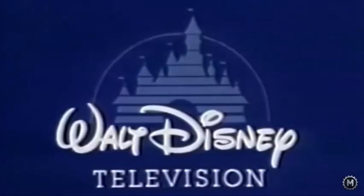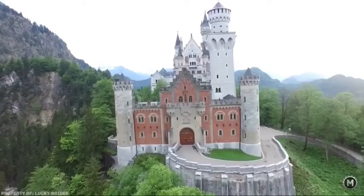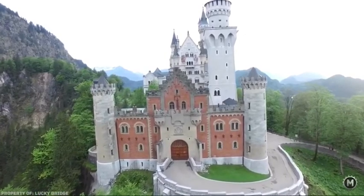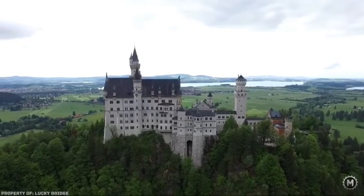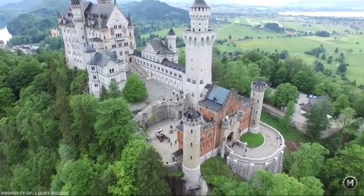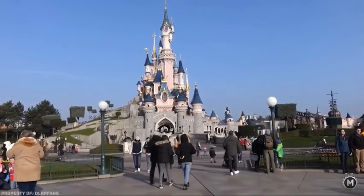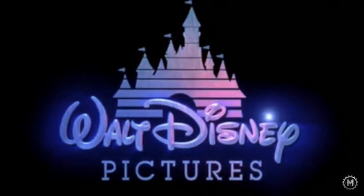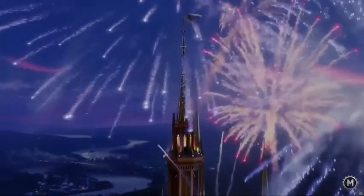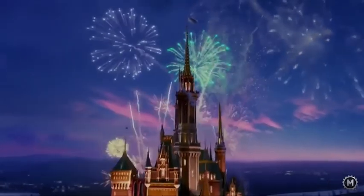The Disney logo is worldwide famous, but not many know what the castle depicts. The castle is actually called Neuschwanstein, or New Swanston Castle, and it is a 19th-century Romanesque revival palace in southwest Bavaria, Germany. It was the prototype for the logo, and besides, it was also the prototype for the Sleeping Beauty-themed castle in the Disneyland Park in Paris. The logo looked like this until 2006, when it was replaced by a totally new 3D computer-generated logo.